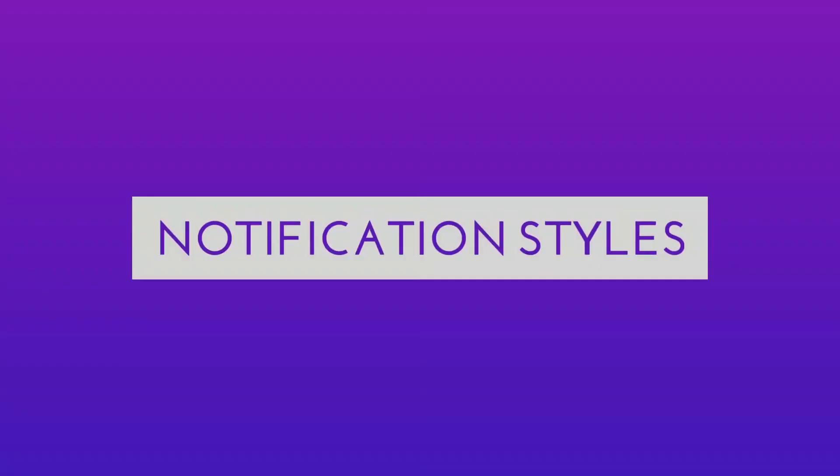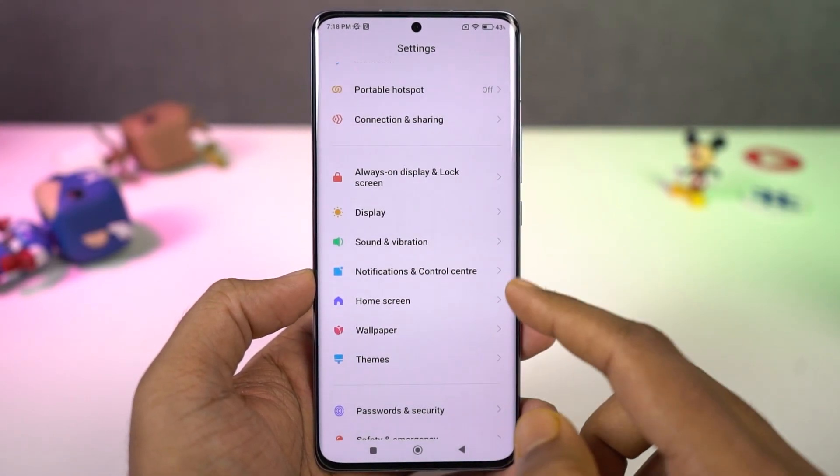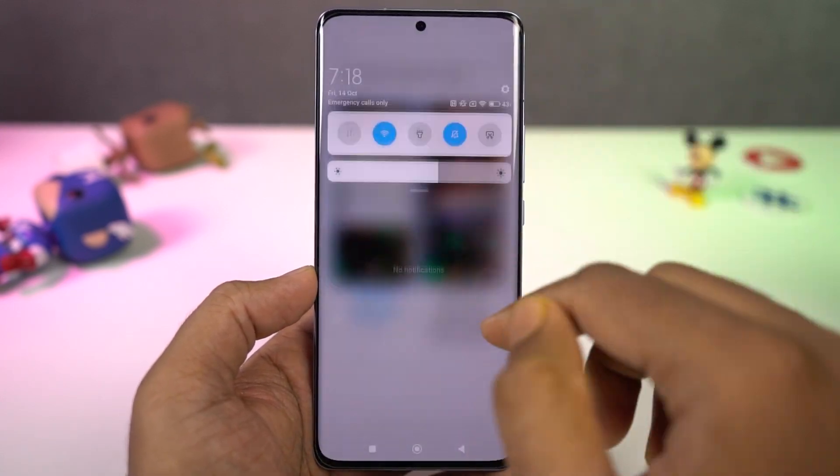Now I'm going to show you some important MIUI features. First, we have different notification styles. From here you can choose between Android style or MIUI style, and there is definitely a pretty significant difference between the notification styles of stock Android and MIUI.